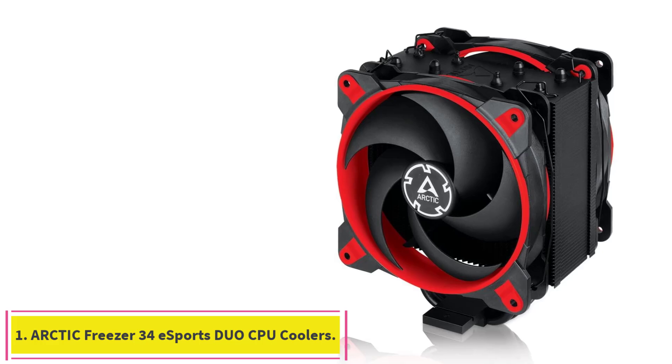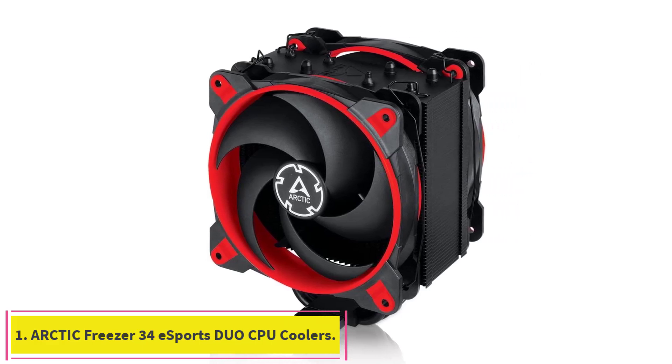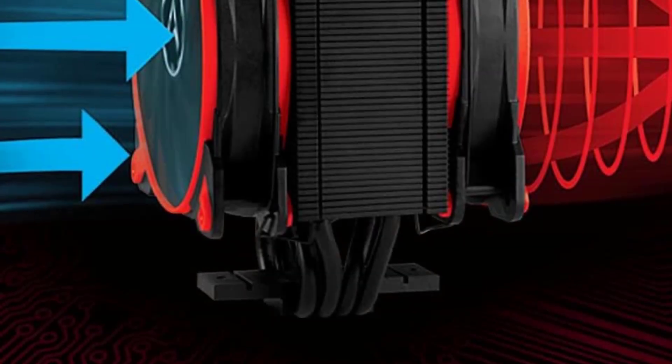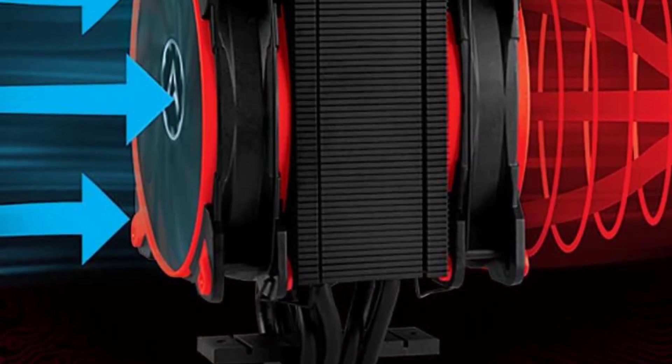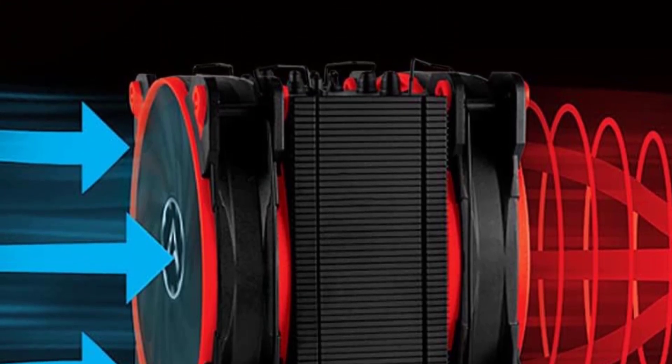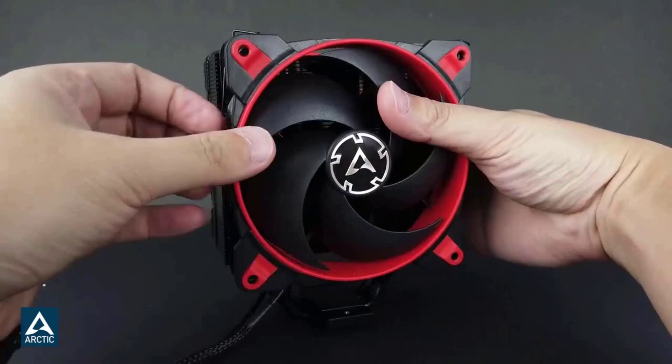Starting at number 1: the Arctic Freezer 34A Sports Duo CPU Cooler. It is not necessary to always have a fancy RGB and liquid cooling solution for your computer. Sometimes a mid-range cooler like the Arctic Freezer 34A Sports Duo does all the work you expect from a CPU cooler.